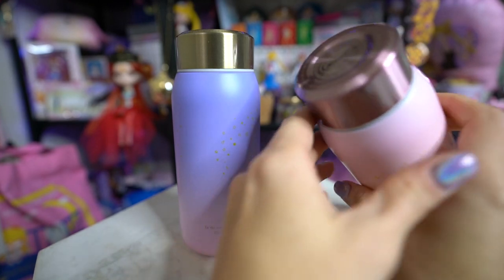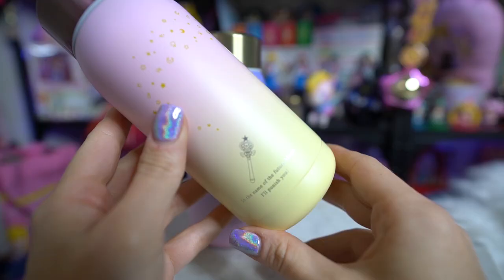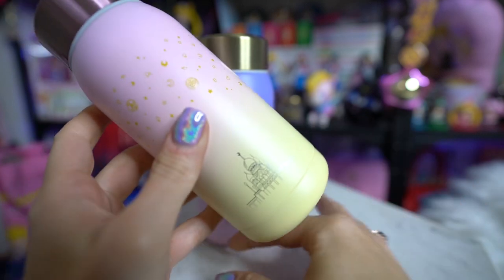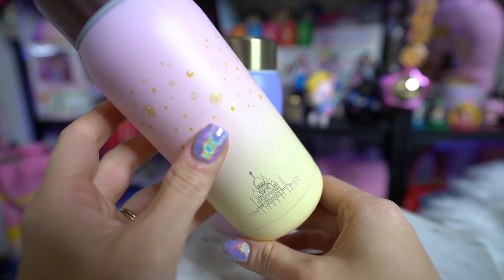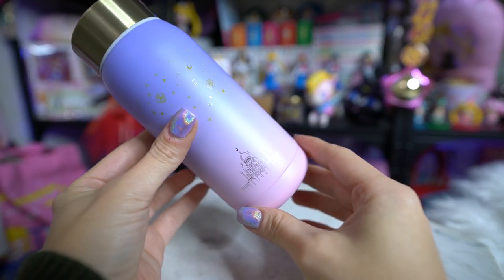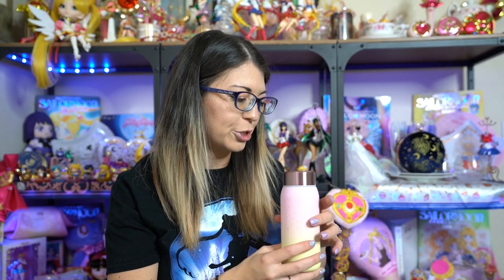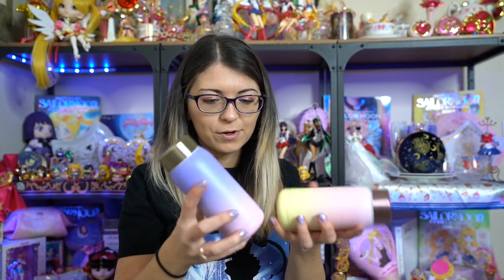The Chibi Moon one also has the crystal castle on there, and on the back we have her wand - her heart crisis wand, I believe. I really like the pink color of the metal at the top. It also has her brooch in the center. The only difference is it says 'love and justice, Sailor Chibi Moon, in the name of the future moon I'll punish you.' These are very very cute, I like them a lot.